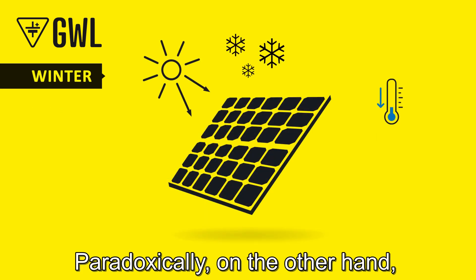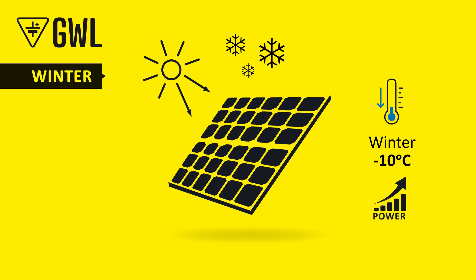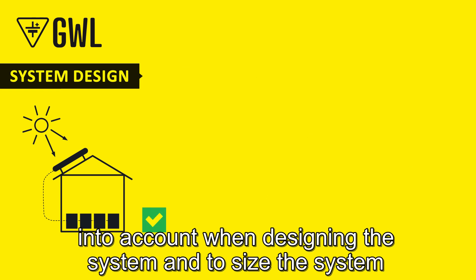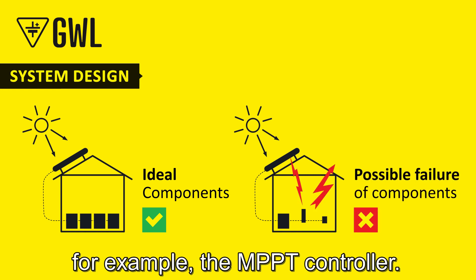Paradoxically, on the other hand, when it is cold and light shines on the panel, we may see higher panel voltage and power than its nominal value. Therefore, it is important to take this possibility into account when designing the system, and to size the system in such a way that it does not damage, for example, the MPPT controller.